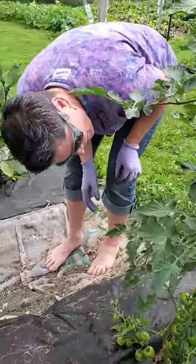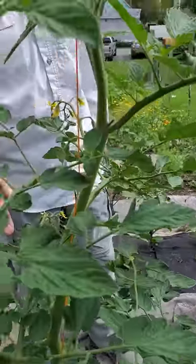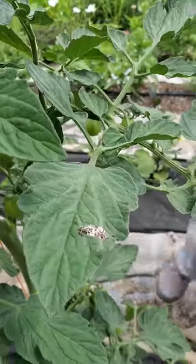So you're saying to look for a hornworm where there's a hole? Where there's a hole or multiple holes in the leaf. What's this? That is bird shit.